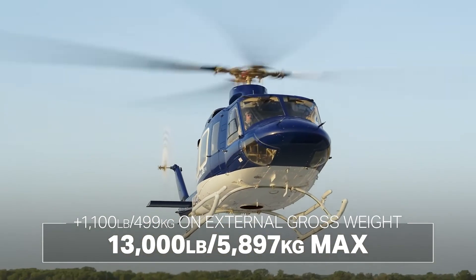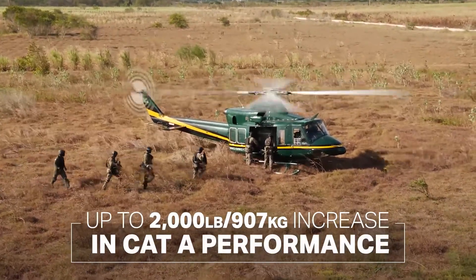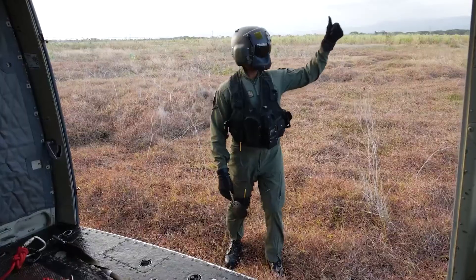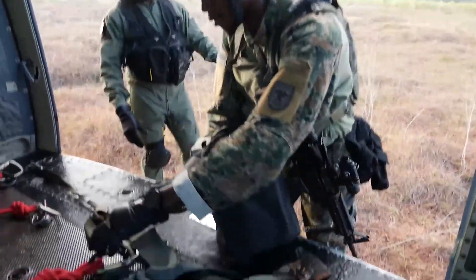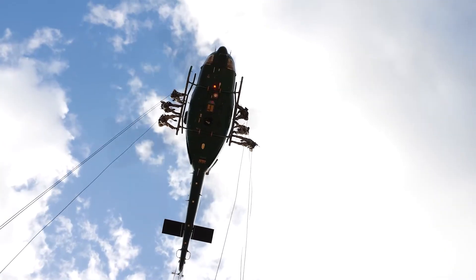Category A performance jumps substantially as well. No aircraft can claim Cat A performance at max gross weight at all elevations, but the EPX now closes that gap significantly — as much as a 2,000-pound jump in Cat A performance, plus a jump in Cat B performance. From a mission standpoint, that means more payload, more passengers on board, more SWAT members, more oil and gas workers.